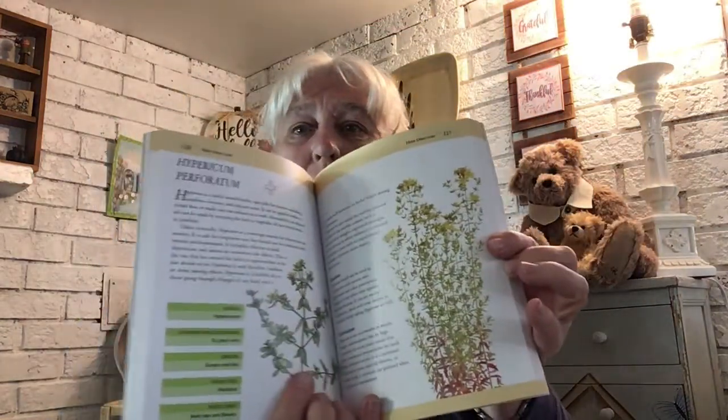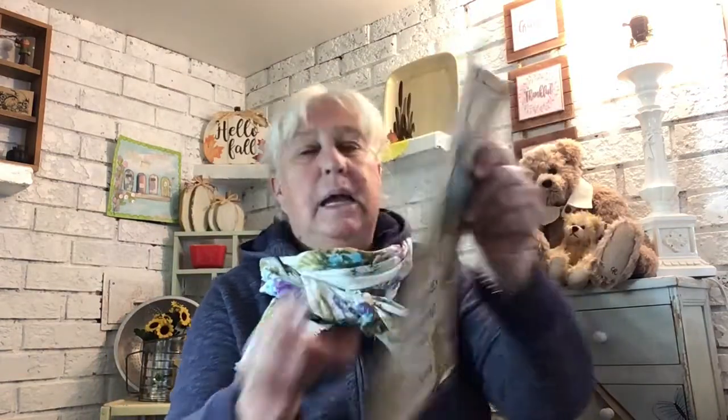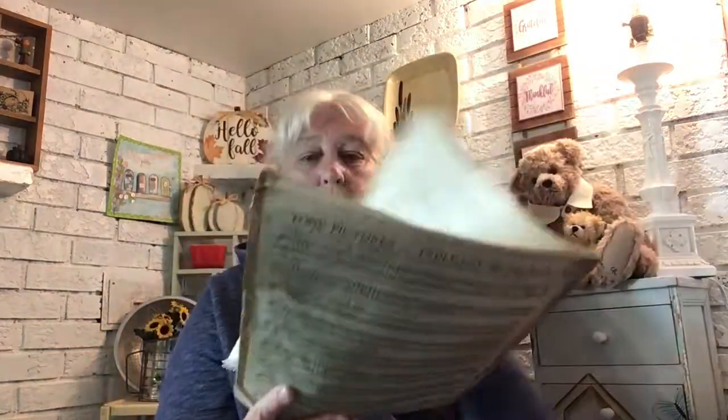I've always been interested in herbs, so I grabbed this reference book — it doesn't even look like anybody has cracked it open. I love recognizing wildflowers, shrubs, and trees and all that sort of stuff. This other one is just for a junk journal — it was the picture on the front that got me. It's actually music, pictures from Story Land, looks pretty old and was published in Canada, which is pretty cool.